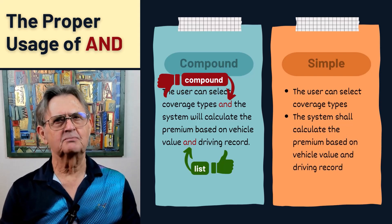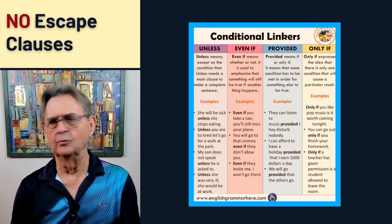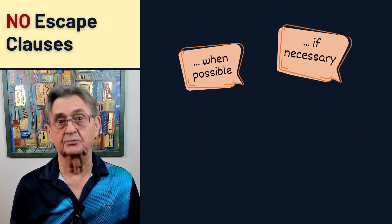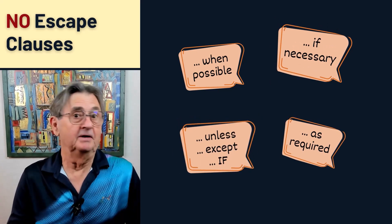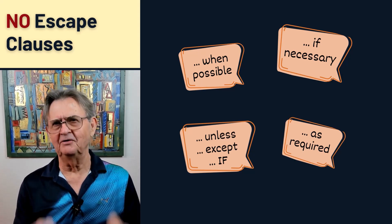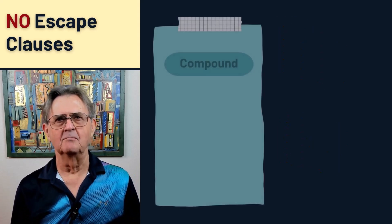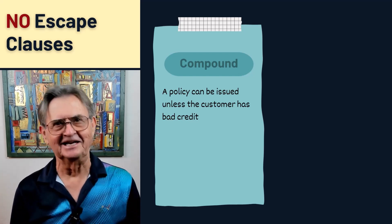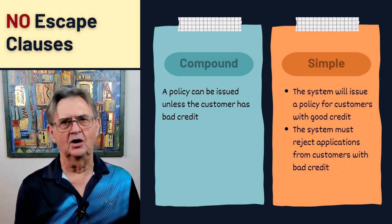Let's discuss those pesky escape clauses that we love to dread. I'm sure you're familiar with the usual suspects: when possible, if necessary, as required. And don't forget the qualifiers — unless, except, the big if. They help you qualify and make you sound smart. But don't be fooled. These crafty phrases are notorious for muddling your requirements, making them clear as mud and as verifiable as a unicorn sighting. Let's get rid of these escape clauses.